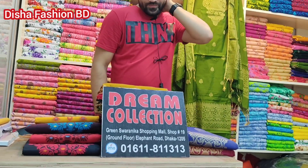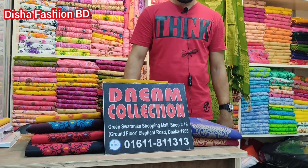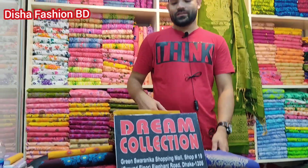Today we have seen the dream collection. There is a reason for the new design collection — let's see this new design collection. Let's see the price; this price is a different price. Let's see the first shop.